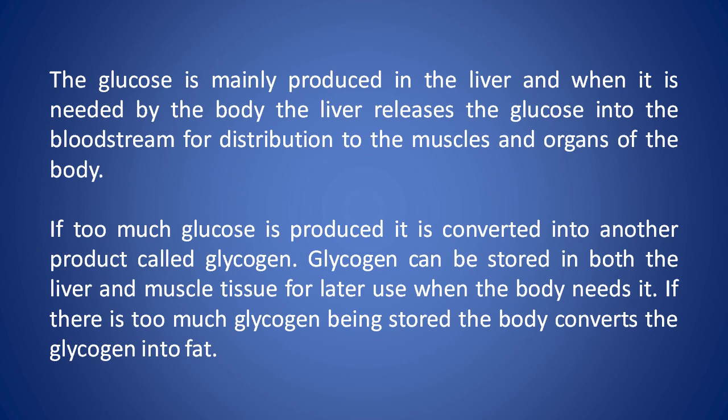If too much glucose is produced, it is converted into another product called glycogen. Glycogen can be stored in both the liver and muscle tissue for later use when the body needs it. If there's too much glycogen being stored, the body converts the glycogen into fat.